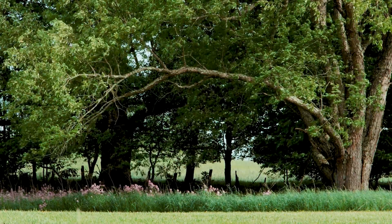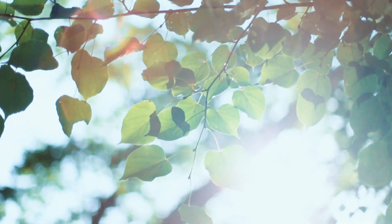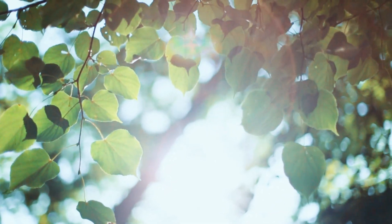Trees are also awesome for shade. In those really hot summer months, having extra shade is great for animals and also for crops that might not do as well in the super intense hot sun. Adding shade to your farm is just super smart.